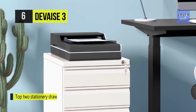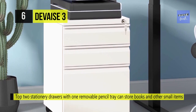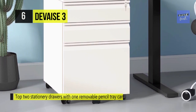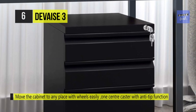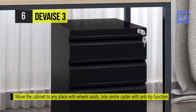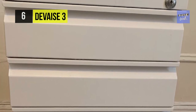Its large bottom drawer can accommodate letters and legal size files, and you can move the cabinet to any place with wheels. The five casters include two lockable front casters and one center caster with anti-tip functions. This pedestal is made of solid steel construction for long-lasting durability and bears up to 330 pounds. The unit's unique center wheel is designed to prevent the unit from tipping over, and reviewers say it's very easy to move around.